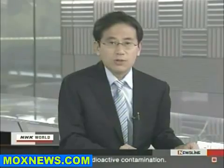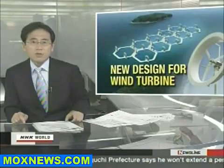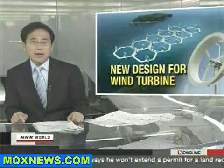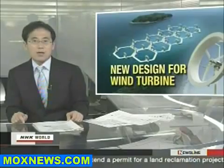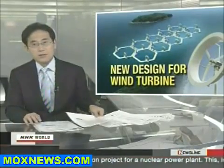The nuclear crisis at the Fukushima plant has urged Japanese people to pay more attention to renewable energy sources. Wind and solar power are at the center of public interest. Wind power currently accounts for about 0.3 percent of the total power generated in Japan. Two problems standing in the way of its commercial use are noise and inefficiency.